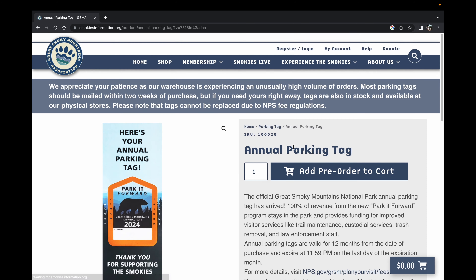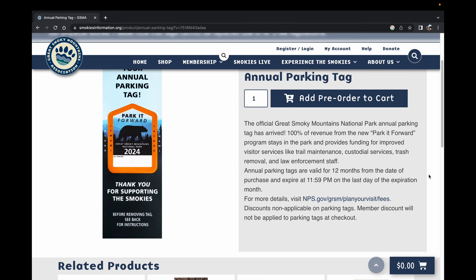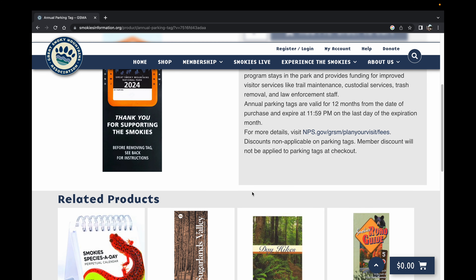You'll see it prompts you that we're going to a third-party site away from the Park Service website. This site is called the Great Smoky Mountains Association — I'm sure a lot of you are familiar with it — and they are the ones handling the annual parking tag permit sales. It will tell you that annual parking tags are valid for 12 months from the date of purchase and expire at 11:59 p.m. on the last day of the expiration month — a full 365 days. So whatever time of year you buy it, it will be good for 365 days from the purchase date.